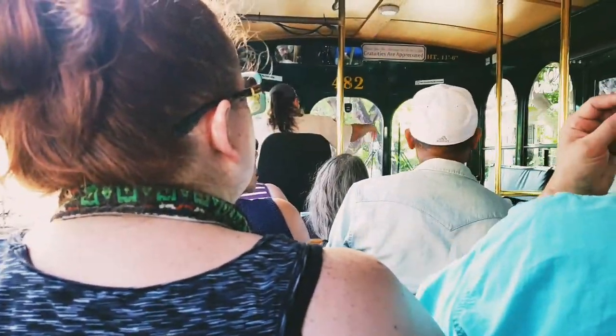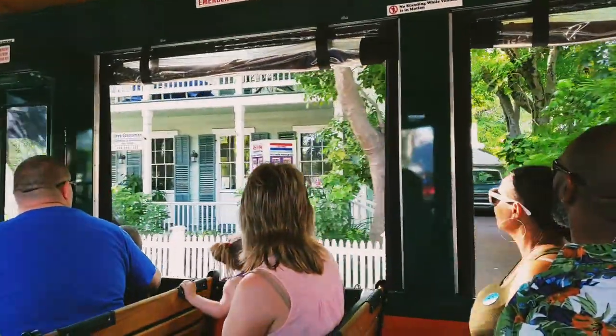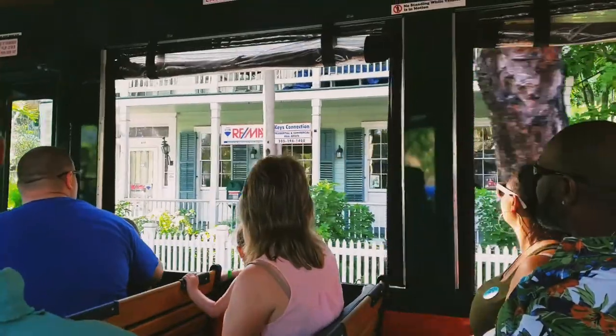Little cottage at the very end of the driveway to the right — Robert Frost Cottage. He spent 16 consecutive winter seasons here, brought his poetry due to health reasons, avoiding the harsh winters up north.